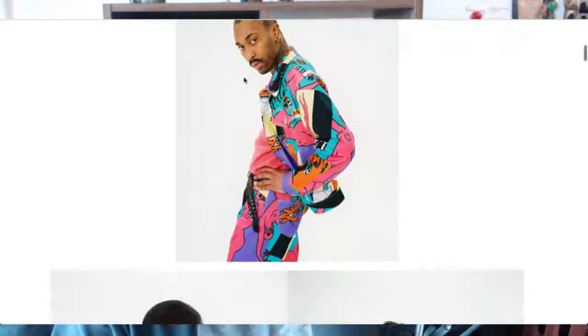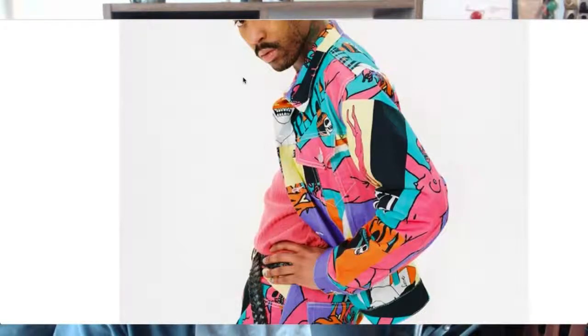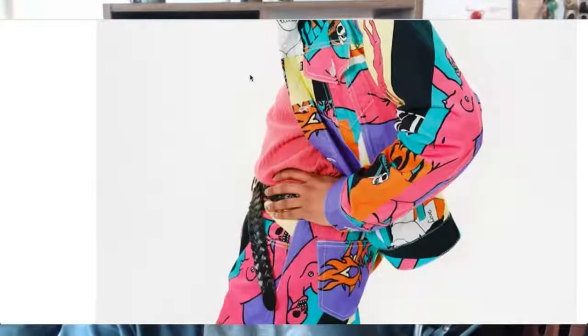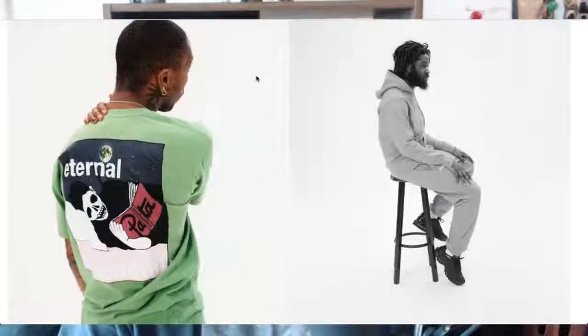I really like this suit actually — this suit the guy's wearing is amazing. It might be Patta artwork or somebody else, I don't know, but that looks awesome. A nice belt — I'm assuming that's Patta too. That kind of denim suit looks really cool. Again, just great t-shirts.